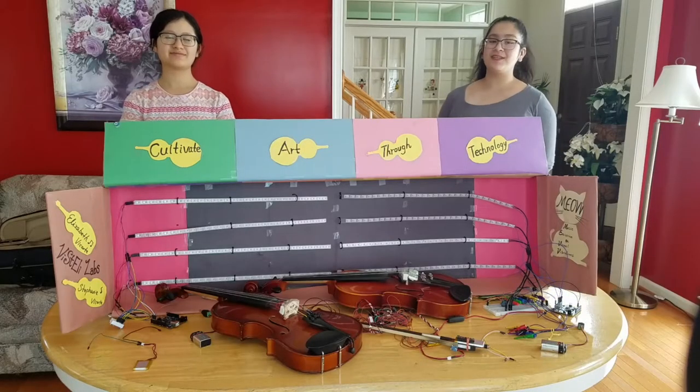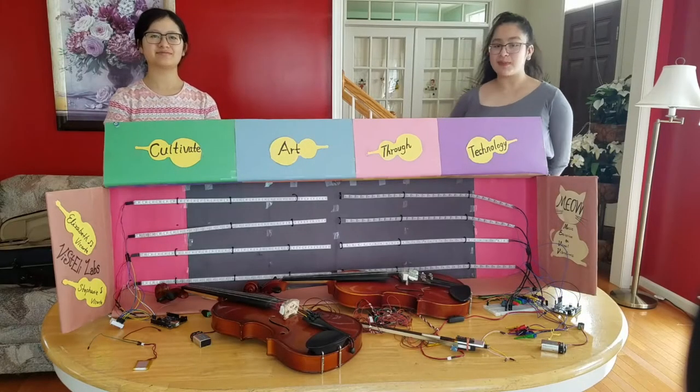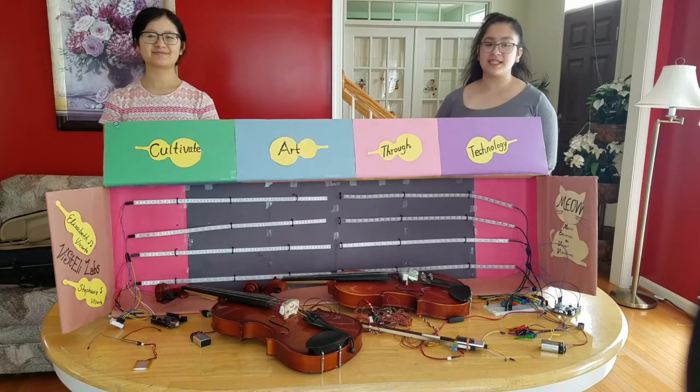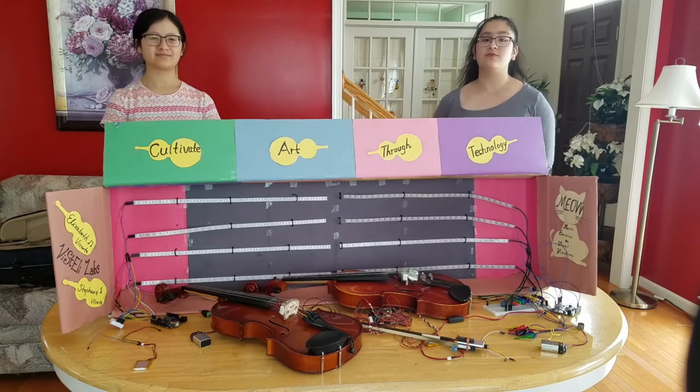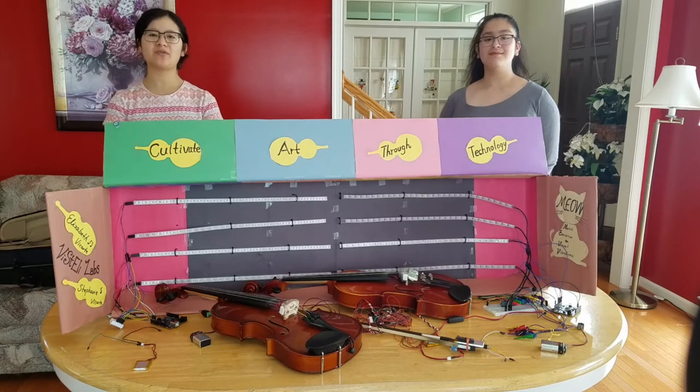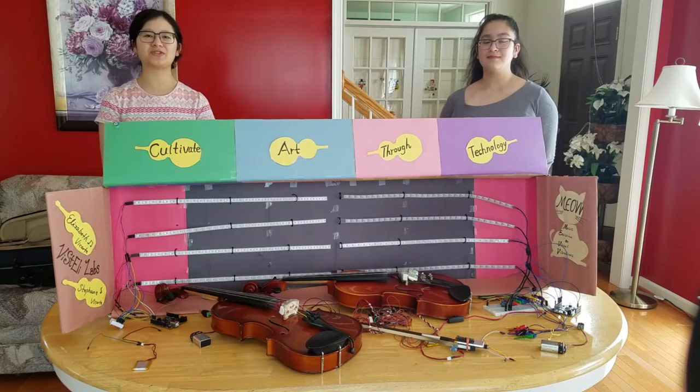The Music Emission on Visual Vibration, otherwise known as MEOW, is a project we have been working on this past year. With the help of the Arduino Uno, the Tiny Tile, and Bluetooth, we have created a prototype that responds to and represents music using RGB LED strips. The purpose of this project is to help those who are deaf and hard of hearing enjoy music through visual representation.